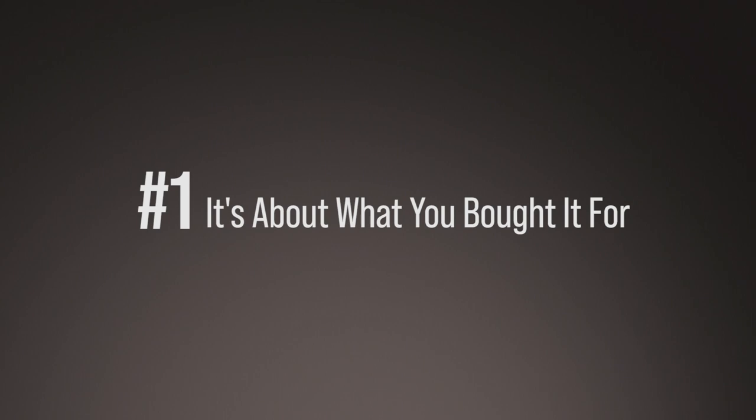And number one, I think, is one of the most important items. It's about how much you bought the property for — it's never about how much you're going to sell it for. Don't be emotional when you buy a property. Warren Buffett always says, when you become emotional in business, you lose profit. Of course you will have a profit, but it's never about how much you sell it for.